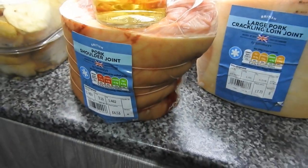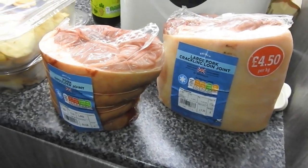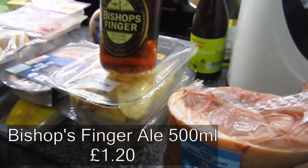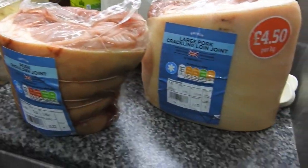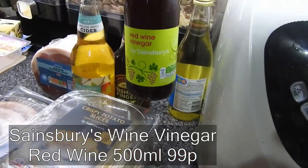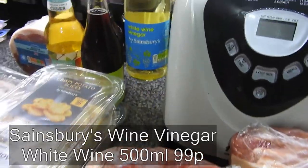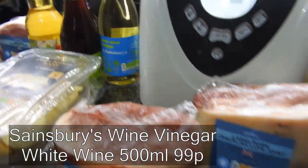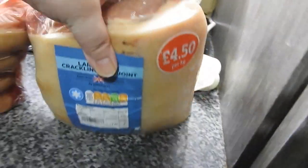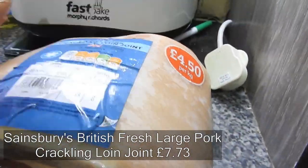I also have an ale and that's for a beef recipe. I've got red wine vinegar because my other one was out of date and I threw it, and a white wine vinegar — same story. Then we've got a large pork crackling joint — my husband will be very happy to know there's plenty of crackling on that.